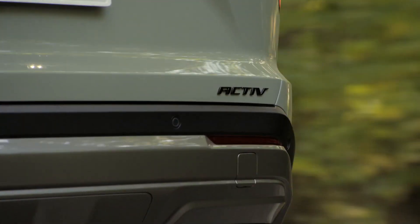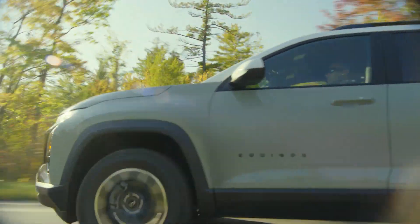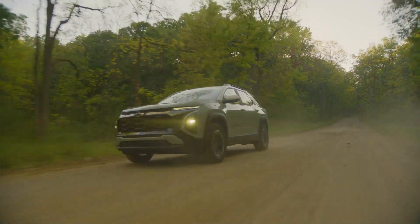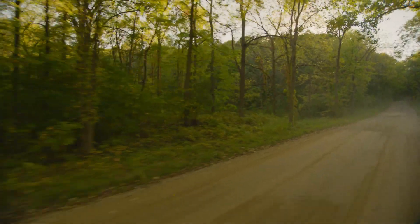Something else that I think is going to be unique is our active trim. We feel like this opens up a whole new dimension of customers potentially for us. We're listening to the segment — a 17-inch all-terrain tire on the active, certainly the sporty, youthful look really emphasizes the active brand that we have going. Nothing but opportunity for us there with that active to go talk to some consumers that maybe we couldn't have talked to in the past.